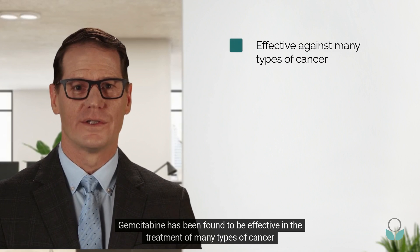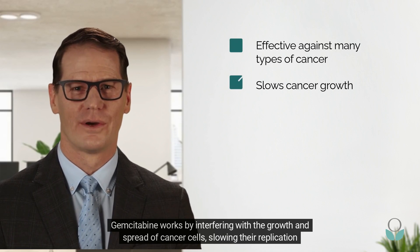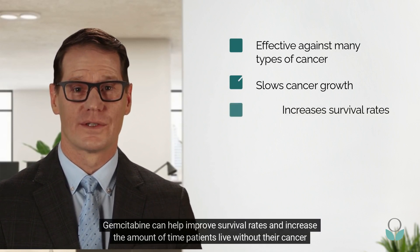Gemcitabine has been found to be effective in the treatment of many types of cancer. It can help improve survival rates and increase the amount of time patients live without their cancer progressing.